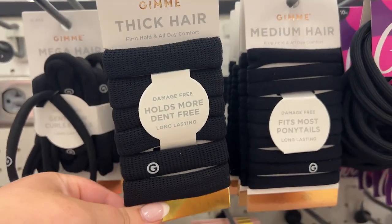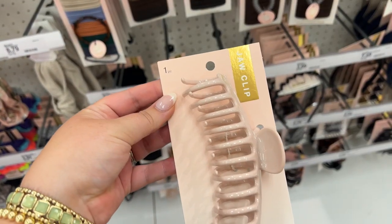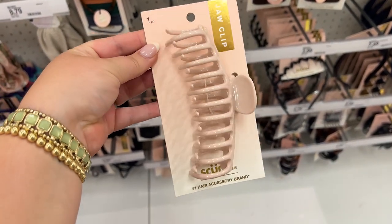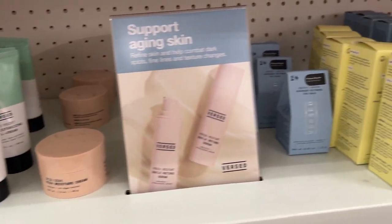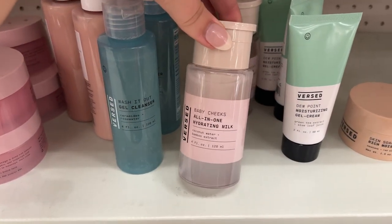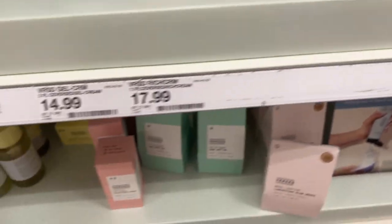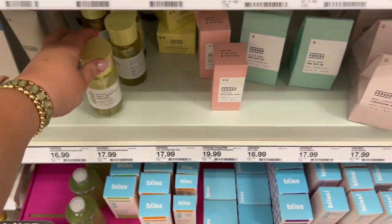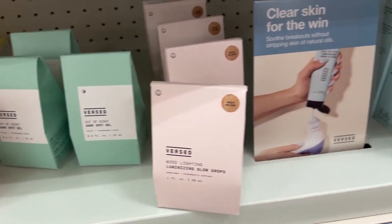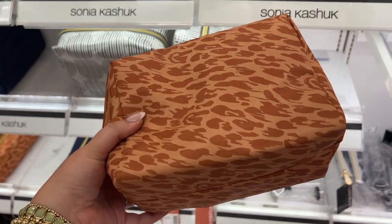Now moving on to beauty finds. Target now carries Gimme Beauty — their hair ties are the best, especially if you have thick hair, since they make ties specifically for all types of hair thickness. This jumbo jaw clip is perfect for long thick hair. Versed is one of my favorite skincare brands sold at Target. My favorites include the all-in-one hydrating milk for dry skin, the retinoid eye balm for under eyes, and the daily brightening solution for dark spots.